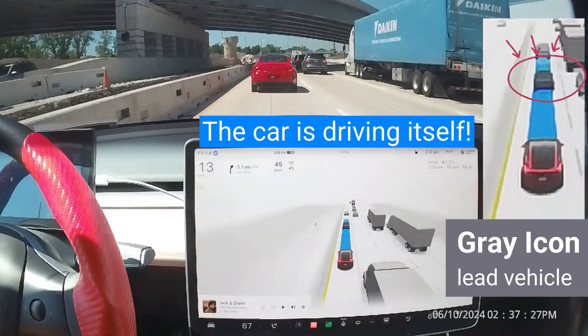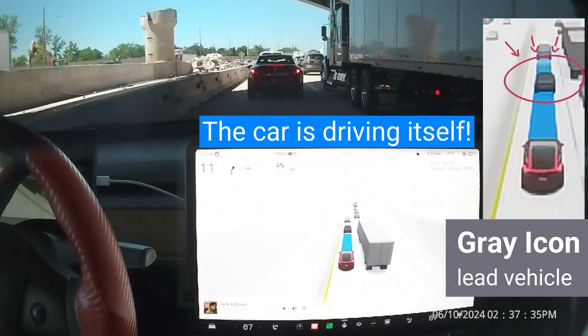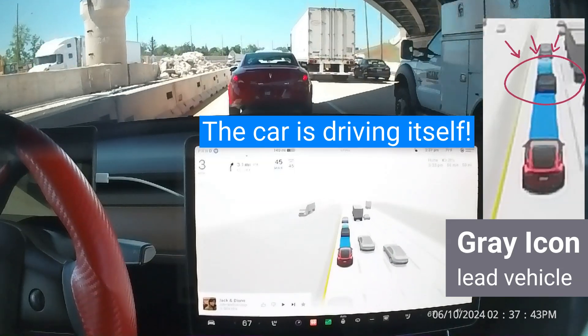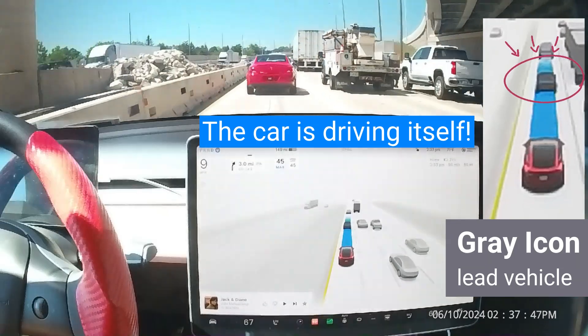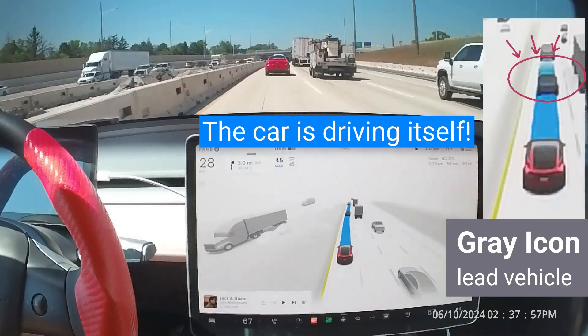A vehicle will turn a darker shade of gray if it's considered a lead vehicle. Your car uses a lead vehicle to help determine what to do. If your car is headed in the same direction as the lead vehicle, it will follow it and use the lead vehicle to help determine the path your car should take.